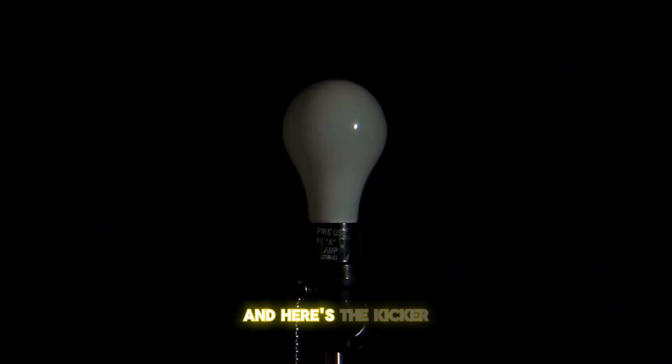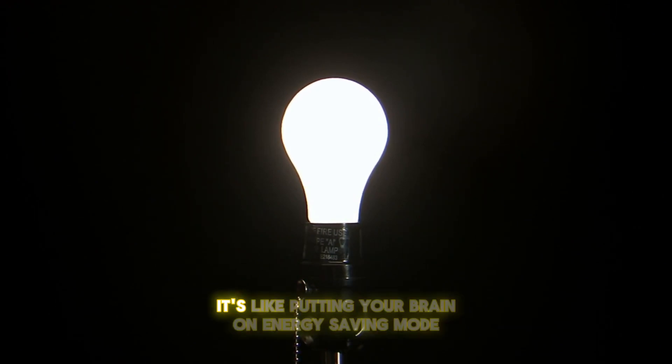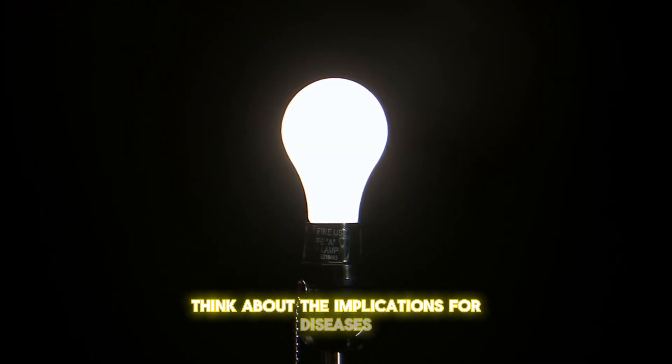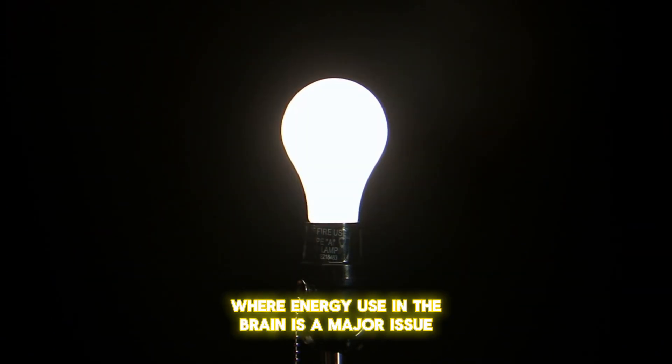And here's the kicker: persistent inactivity uses almost no energy. It's like putting your brain on energy-saving mode while doubling its memory capacity. Think about the implications for diseases like Alzheimer's, where energy use in the brain is a major issue.